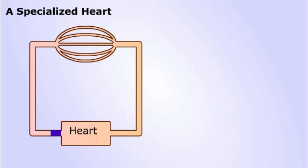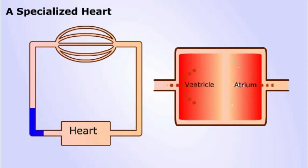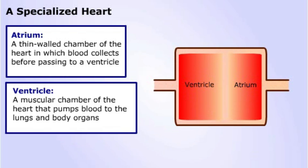Gill breathing in fish and lung breathing in land animals needed a more efficient circulatory system. The development of the heart as a muscular organ capable of pumping blood around the body was the next main evolutionary advance. A simple heart consists of two chambers: the atrium, which receives incoming blood and acts as a reservoir, and when full, pumps blood to a second chamber, the ventricle.